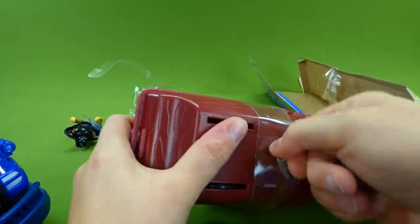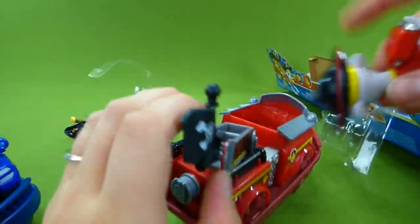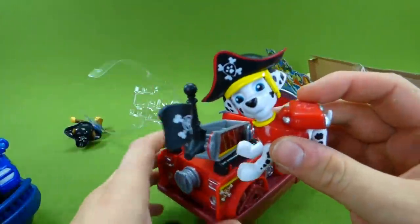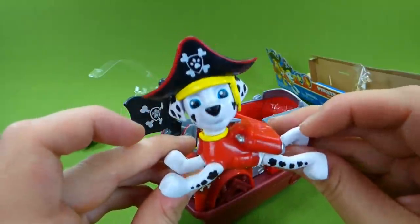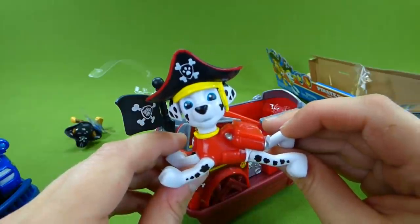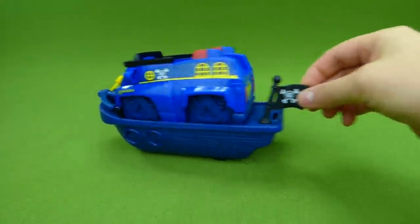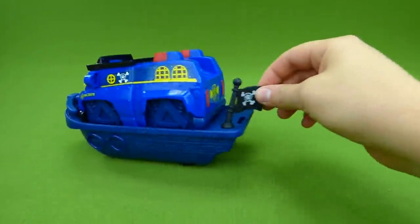Got to undo this plastic piece right here. And here is our Marshall Pirate Pup — he's ready to go on a pirate mission. Here comes the Chase vehicle. You can see how it wobbles back and forth, just like he's on the water.